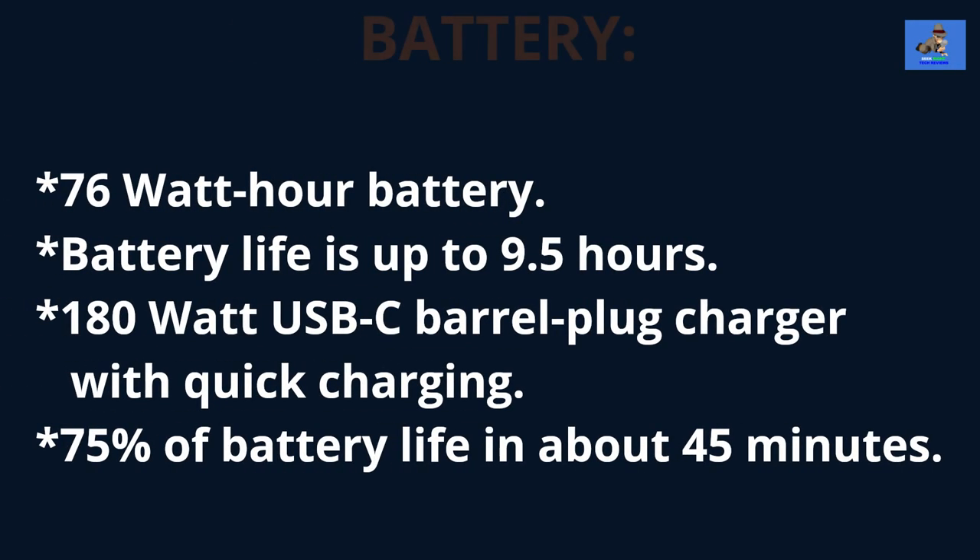The ZenBook Pro 14 Duo OLED uses a 76-watt-hour battery with up to 9.5 hours of continuous use. Recharging is decent — the 180-watt USB-C barrel-plug charger with quick charging charges up to 75% of the battery in about 45 minutes.